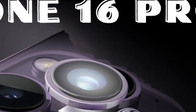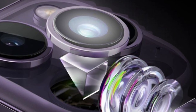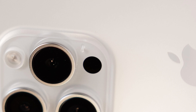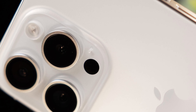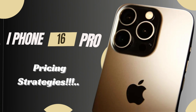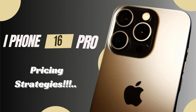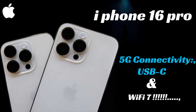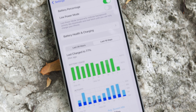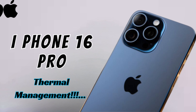The larger display of the iPhone 16 Pro also allows room for advanced camera features, such as the rumored Tetraprism telephoto lens. This enhancement in camera technology underscores Apple's commitment to improving photography and videography capabilities in its Pro models. The spacious screen accommodates innovative camera components without compromising the device's sleek design or user experience, serving both practical and strategic purposes.